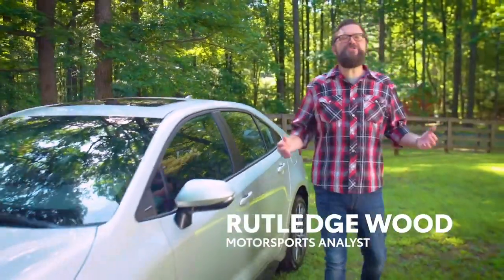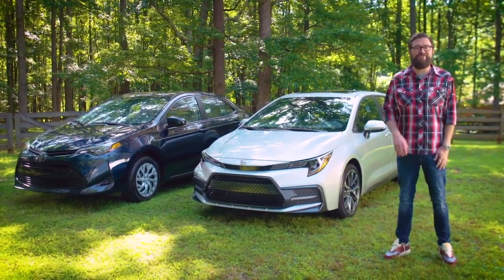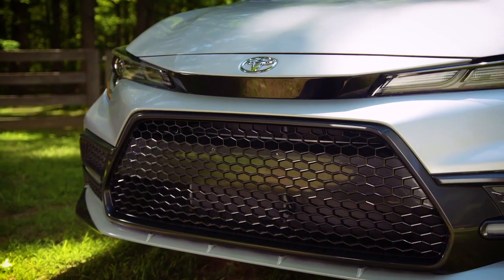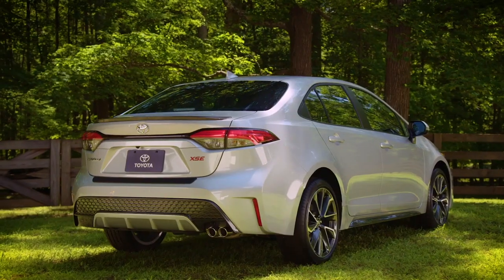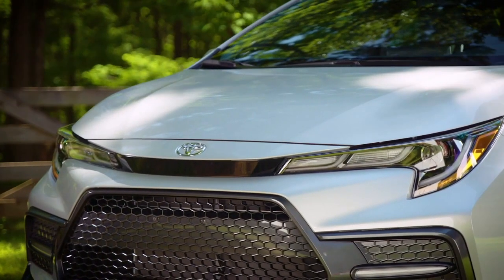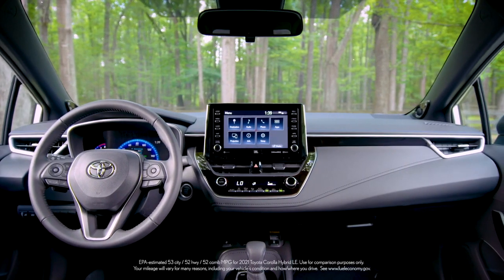I'm Rutledge Wood, here to show off some of the impressive enhancements you'll find when you compare the latest 2021 Toyota Corolla to earlier models. Right away, you can see the aggressive new stance with the available 18-inch machined alloy wheels and more exciting lines by way of that sport mesh grille. The 2021 Corolla has enhanced driving dynamics, plus an available 2-liter engine that cranks up power and improves fuel efficiency. And now, there's even a Corolla Hybrid with an EPA-estimated 52 miles per gallon combined.